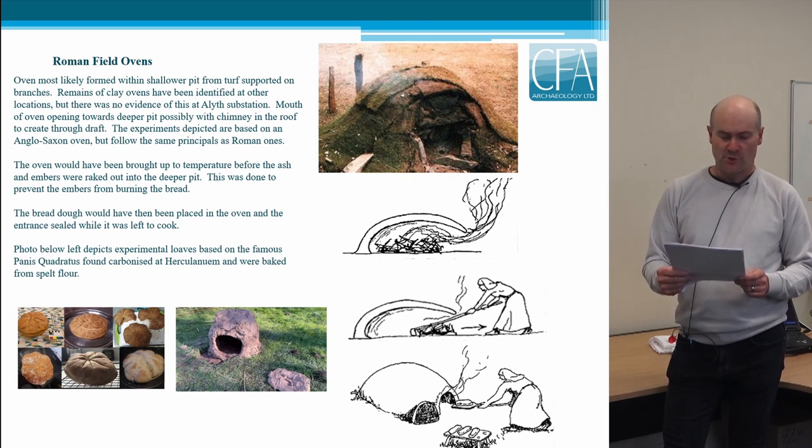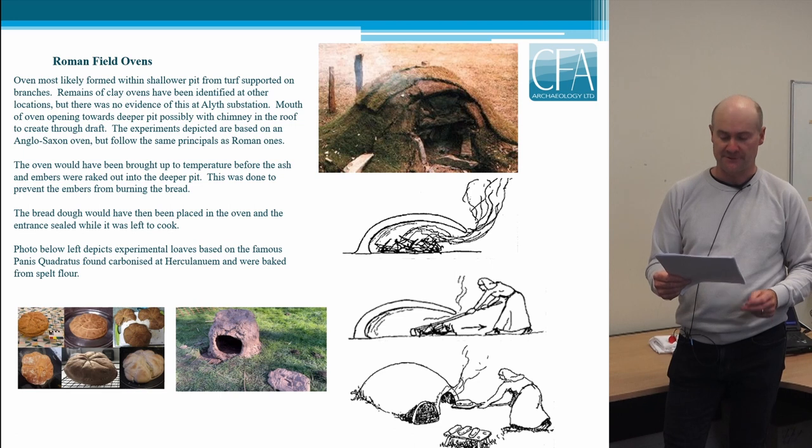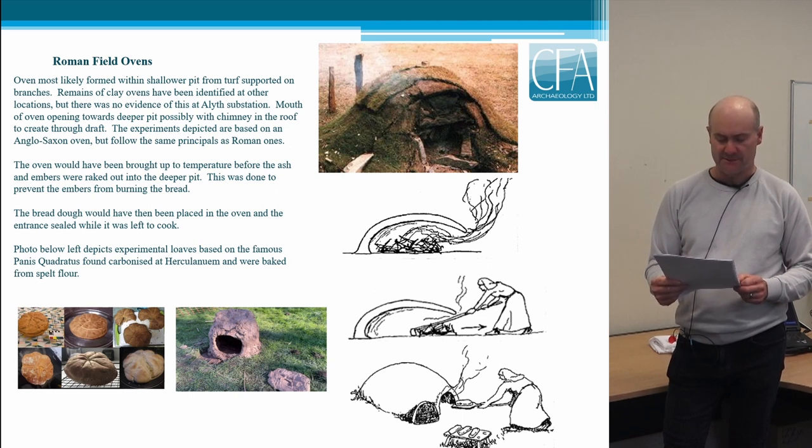The illustration depicted is a reconstruction of an Anglo-Saxon oven, but there's no reason to suspect it differed markedly from a Roman one. The series of drawings also based on an Anglo-Saxon oven shows the same process the Romans would have followed: the first shows the lit fire which brought the oven up to the correct temperature; the embers were then raked out to prevent them from burning the bread; and the bread dough was placed in the oven with the entrance sealed while it was left to cook. The type of bread baked is uncertain, but the illustration depicts experimental loaves based on the famous Panis Quadratus found carbonised at Herculaneum.